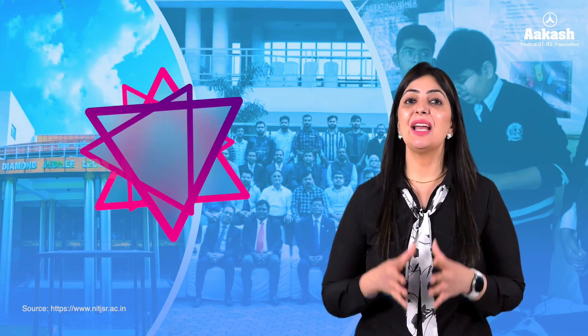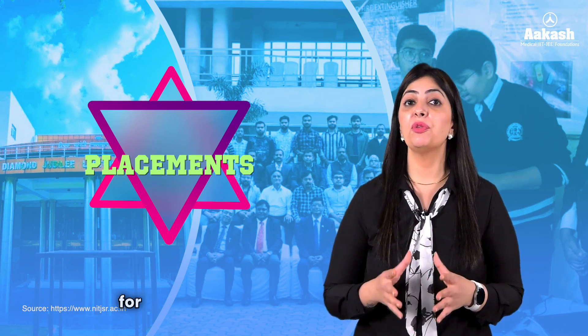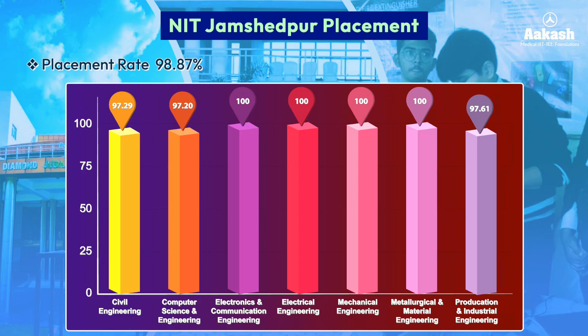NIT Jamshedpur holds a good reputation for placements. In 2023, 250-plus companies visited the campus, including 90-plus new brands. A placement rate of 98.87% was recorded, with 100% placement in branches such as Electronics and Communication Engineering, Electrical Engineering, Mechanical Engineering, and Metallurgical and Material Engineering, and around 97% placement in other branches.